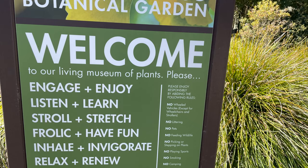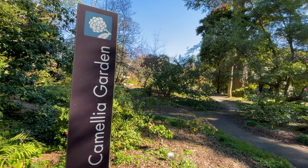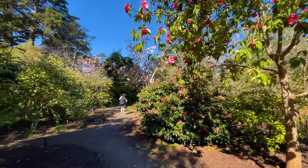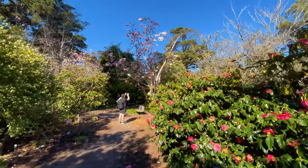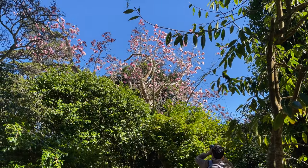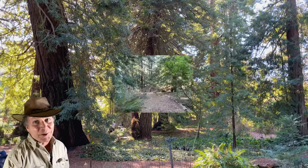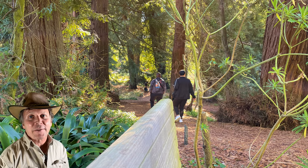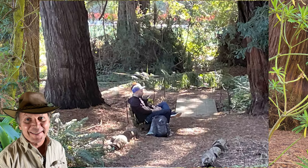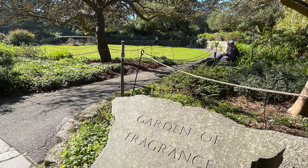More than 9,000 plants live in this 55-acre botanical garden. It's a living museum of plants — a true oasis in the city where you can enjoy, learn, stretch, and renew. There's always something blooming; we were there during an enchanting time when the camellias were blooming. Whether you're a local or tourist, visit the majestic redwood trees, and don't miss the fragrance garden.